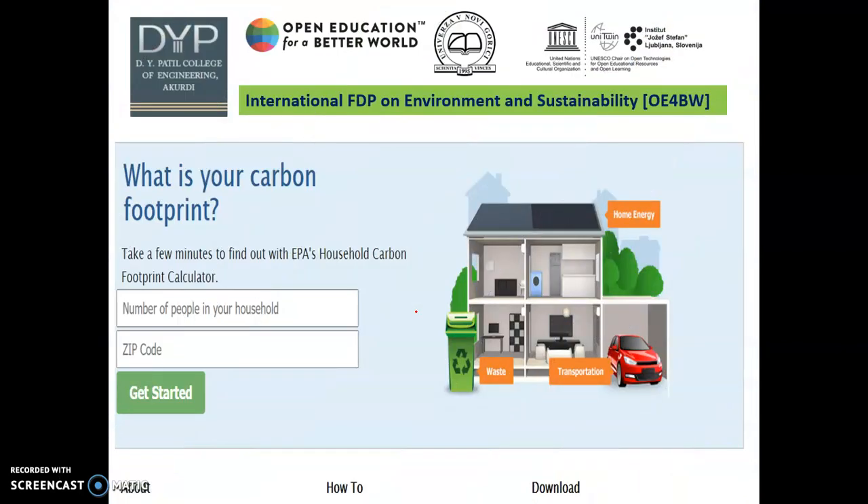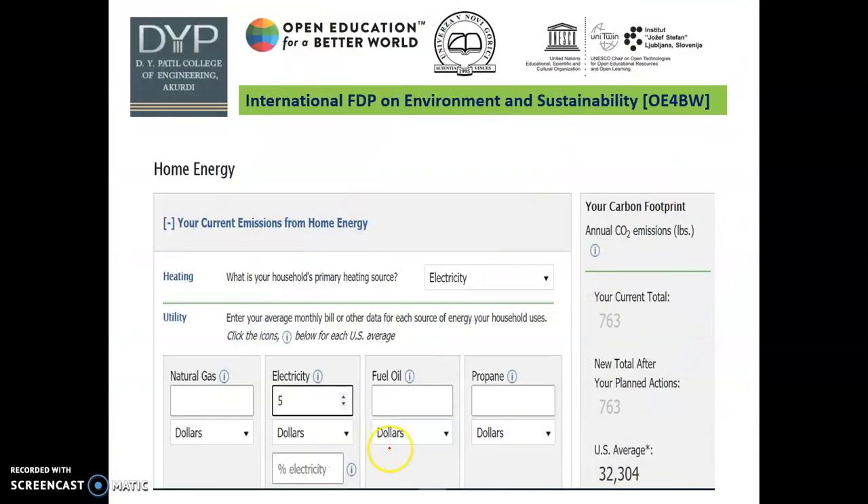Now we go for the calculation of carbon footprint. We select a carbon footprint website — this is a screenshot of the carbon footprint website used for household carbon footprint. First we enter the number of members living in one house and then start. This is the website homepage. We take a four-person household and want to calculate the electricity — so first we enter the electricity. The current total comes to 763, compared to a US average of 304.